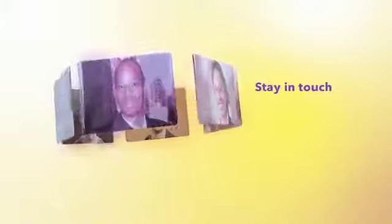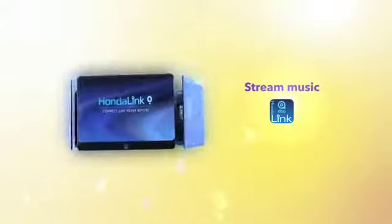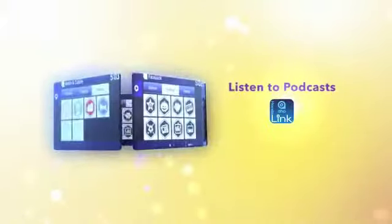You can stay in touch with family and friends, stream music from your favorite new and classic artists, or listen to your favorite podcast or audio book, all without picking up your phone.